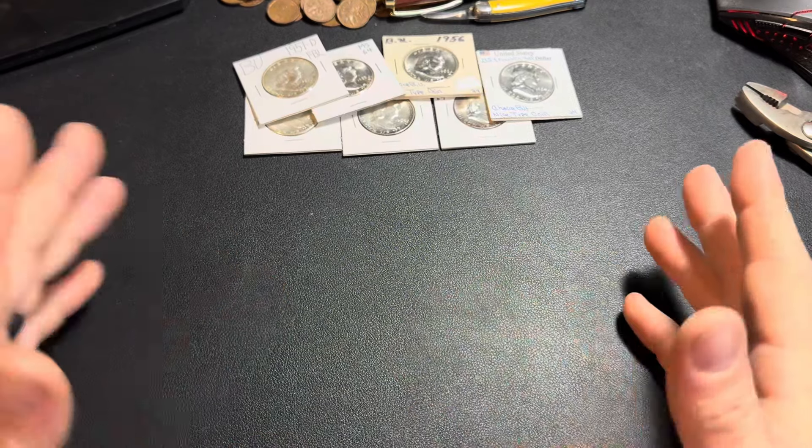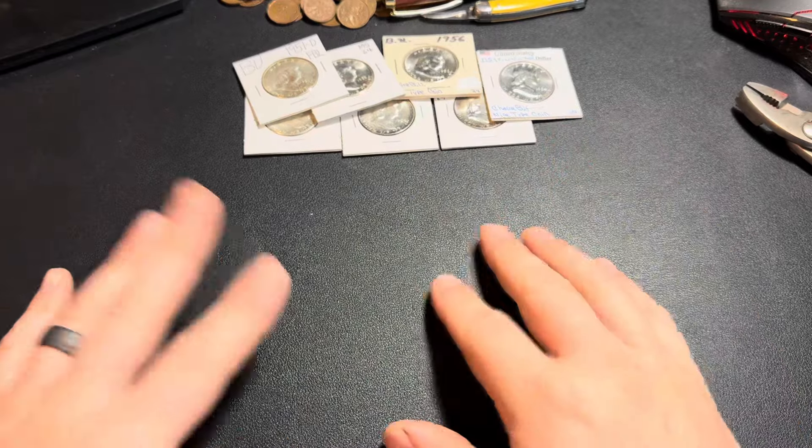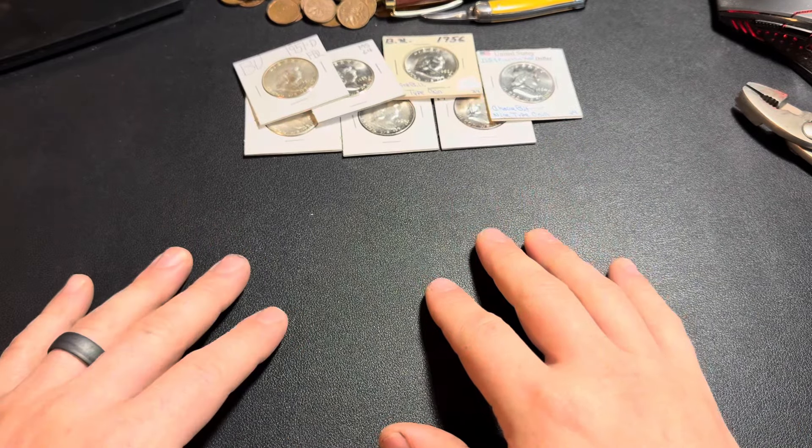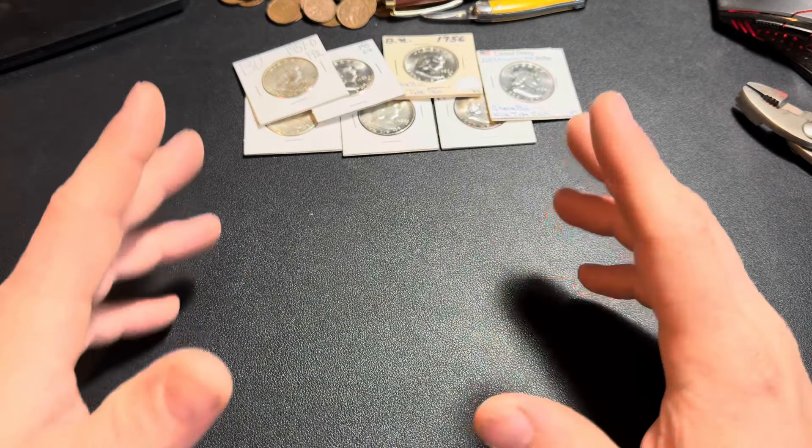And if they never go any higher than what I paid for them, that's fine. I got a nice collection of some beautiful coins that I can hopefully one day pass down to my son, and that's really all that matters to me for my own personal collection.